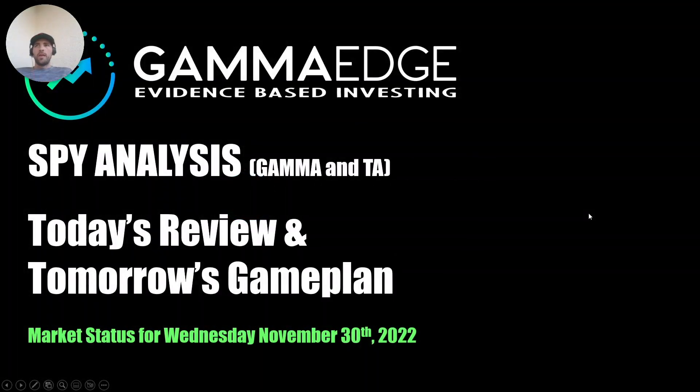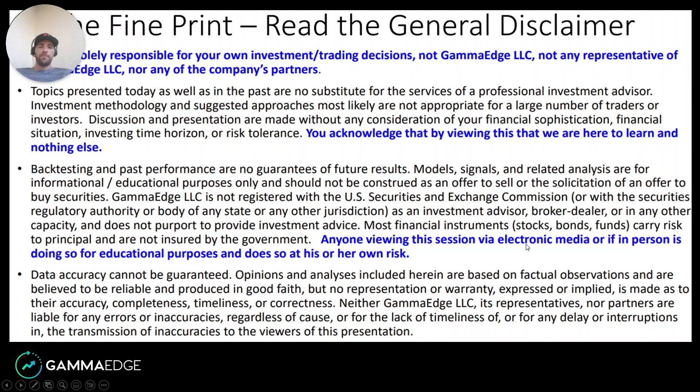Hey everybody, this is Taylor with GammaEdge coming at you with a quick market status for Wednesday, November 30th. Here's our general disclaimer — give this a read when you're done.